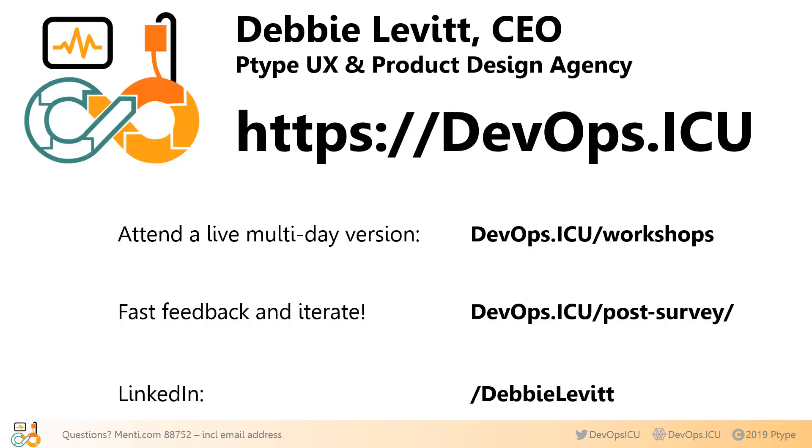Thanks for joining me. If you like the short version, you might like the longer version — check it out online at DevOps.ICU/workshops. Thanks again and have a great day.